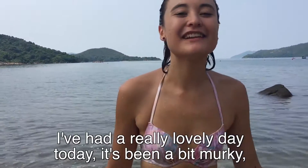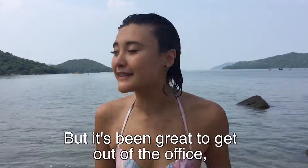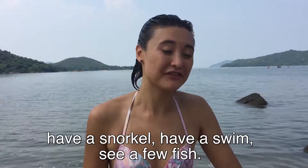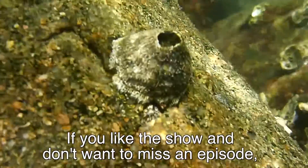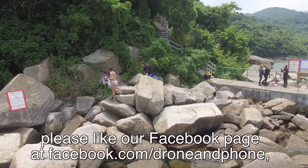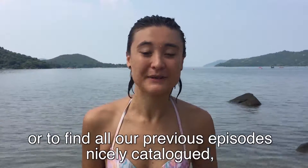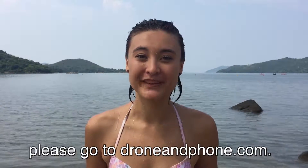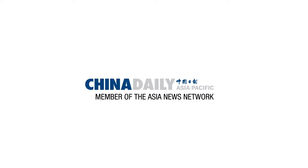I've had a really lovely day today. It's been a bit murky and a few too many jellies, but it's been great to get out of the office, have a snorkel, have a swim, see a few fish. If you like this show and don't want to miss an episode, please like our Facebook page at facebook.com/droneandphone, or to find all our previous episodes nicely catalogued, please go to droneandphone.com. I'm Lydia Ung and this is Drone and Phone. We'll see you next time.